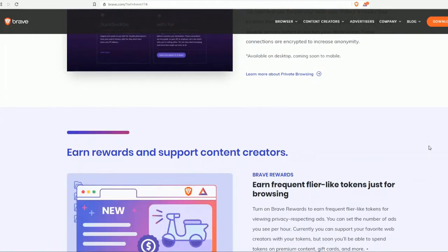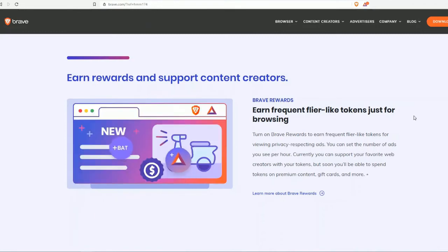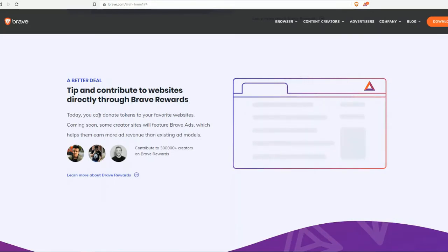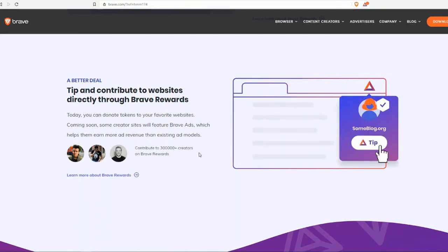You can also earn rewards and support content creators — earn frequent-flyer-like tokens just for browsing. You can tip and contribute to websites directly through your Brave Rewards. You can donate tokens to your favorite websites, and coming soon, some creator sites will feature Brave ads, which helps them earn more ad revenue than existing ad models.